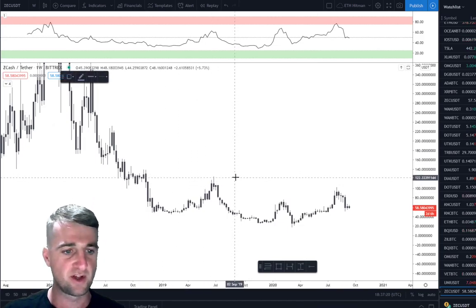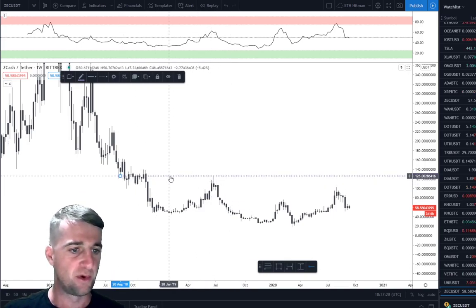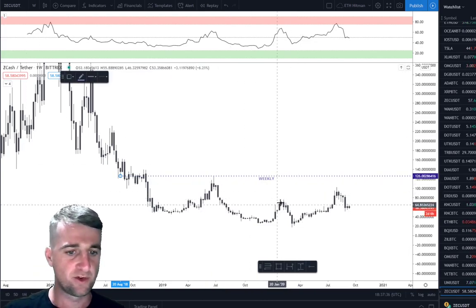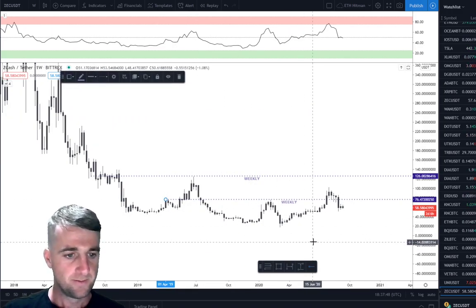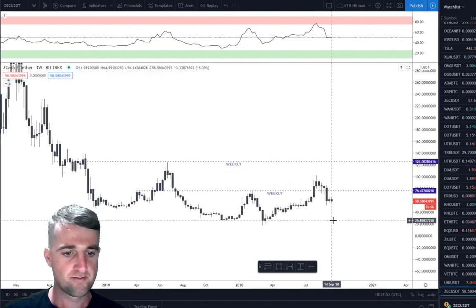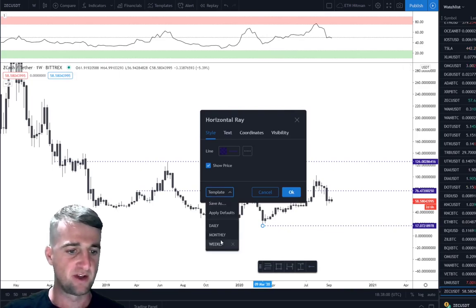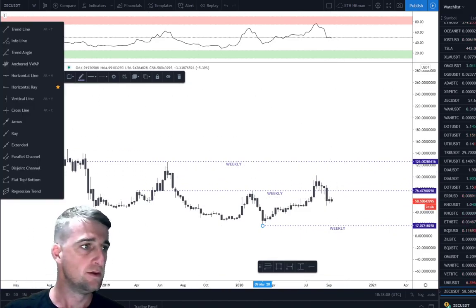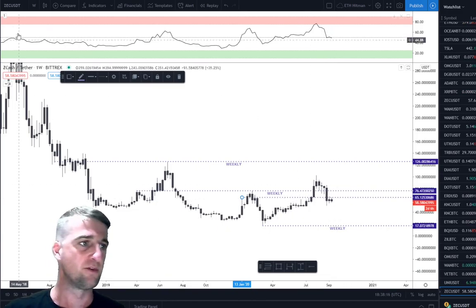Using the drawing tool, we can see we bounced up there and that acted as a key area of resistance, and there as support — so that's one level we can identify. Changing to the weekly time frame, we can see that level acted as resistance as well. Dropping it in there gives us another weekly level. Marking the yearly lows gives us a base in case price ever does return there, though chances are that's quite unlikely. These levels acted as resistance a couple of times, so let's drop into the daily time frame.